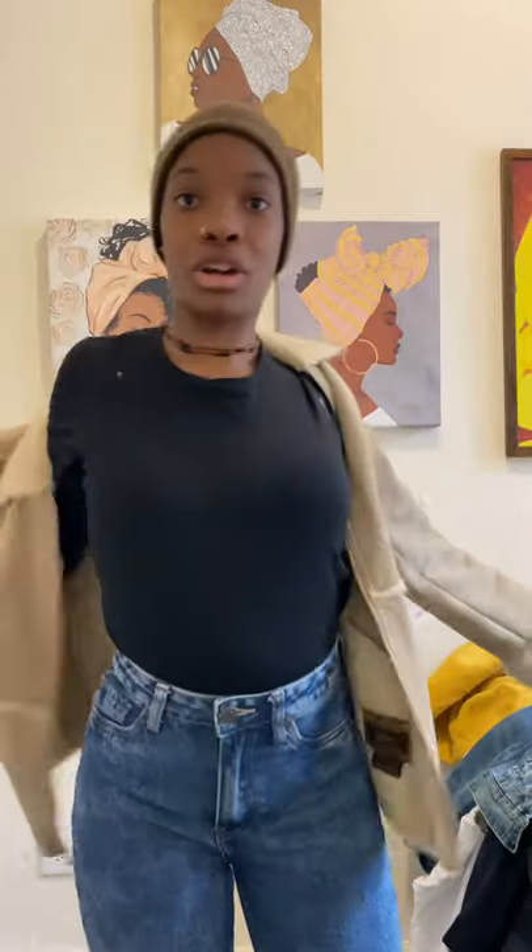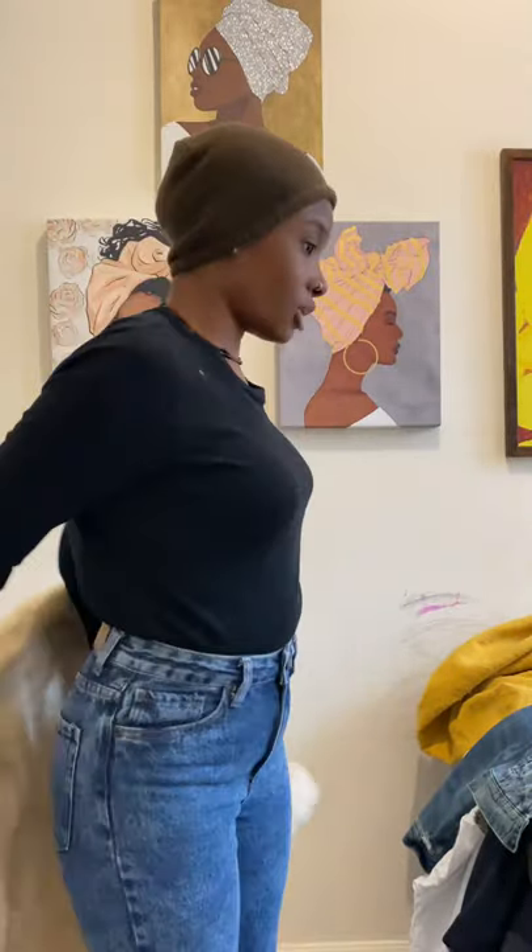This is a vintage Guess leather coat and I like this as well. I haven't really worn it outside yet — I'm waiting for the weather to get a little bit warmer. I love it, and I also love the shoulders.